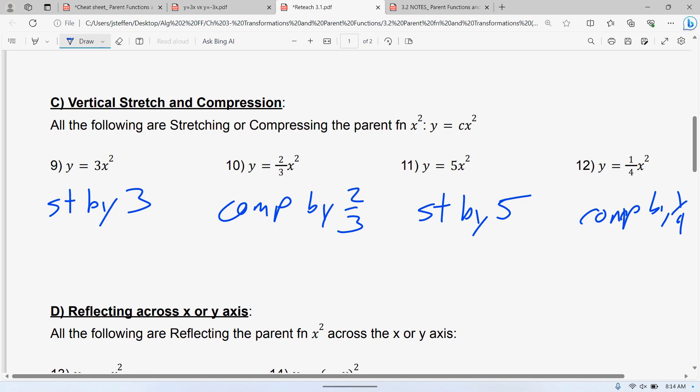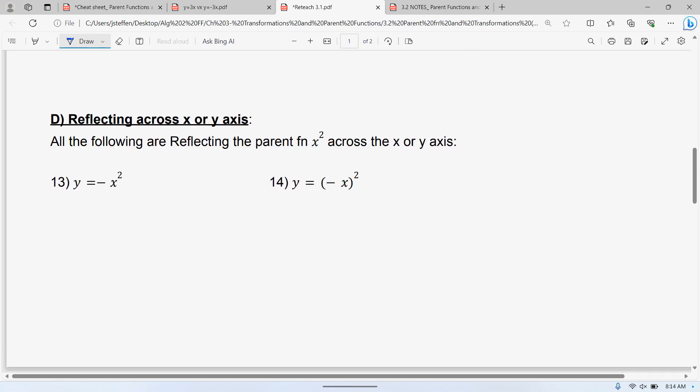Notice none of those are negative — not one. Because the negative has nothing to do with the stretch or compression. If there's a negative in front of those numbers, it doesn't make any difference; the stretch or compression still stays. If there's a negative 3, it's not a compression — it is a stretch by a factor of 3. The negative has to do with something else: reflecting. If the negative is in front of your x, that is a reflection across the x-axis.